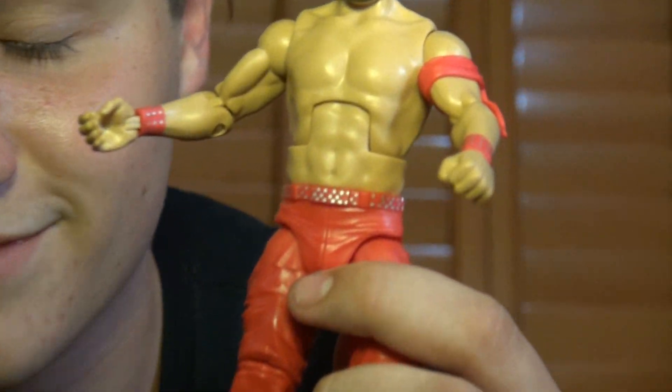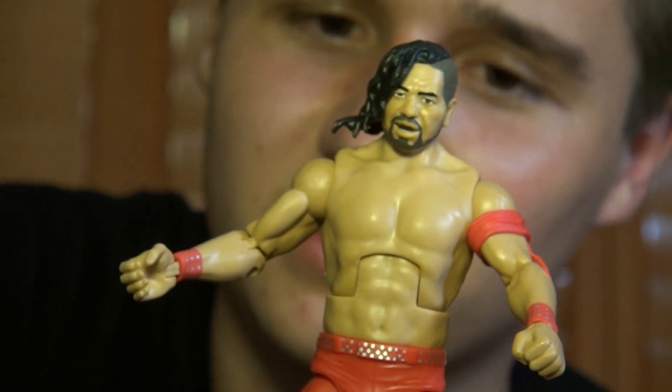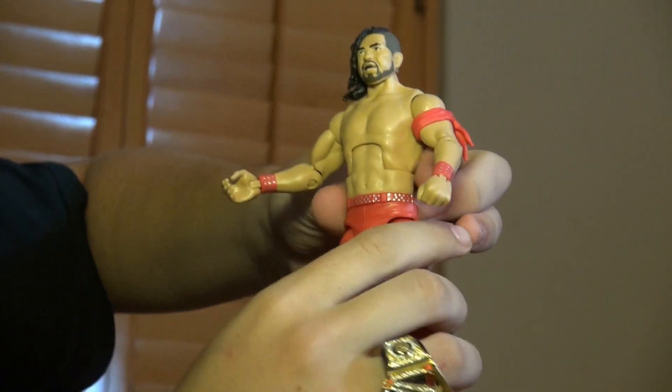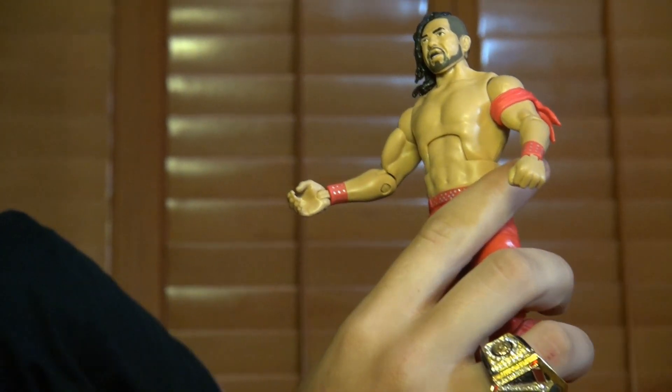I was watching some reviews and somebody said there's a flaw to this attire that Mattel didn't get right — on the belt, it should be a black belt with sparkling silver dots. But I don't really pay attention to that kind of stuff. I think it looks perfectly fine in my opinion, and I think it's really cool that they gave him a whole new upper torso.